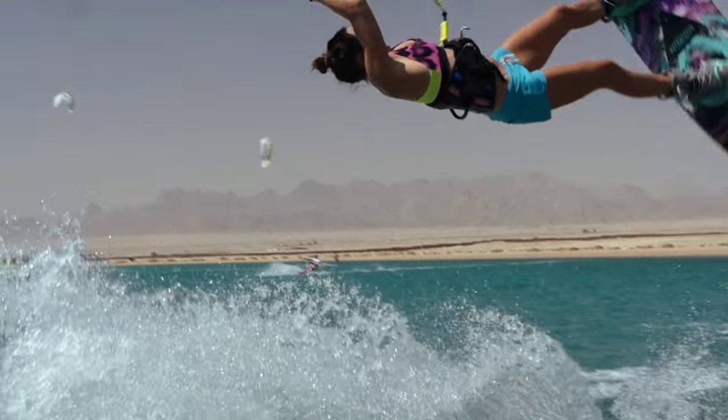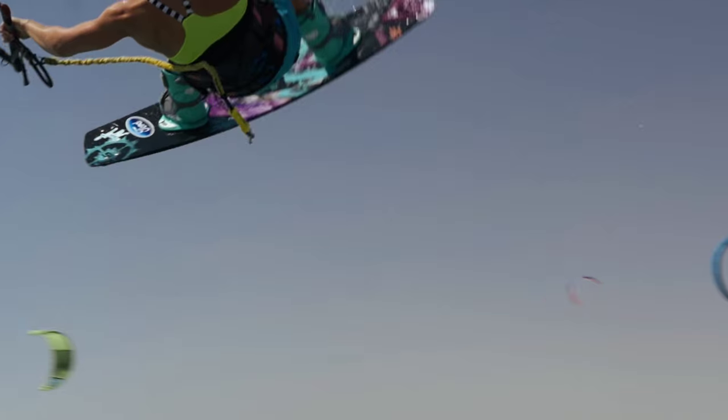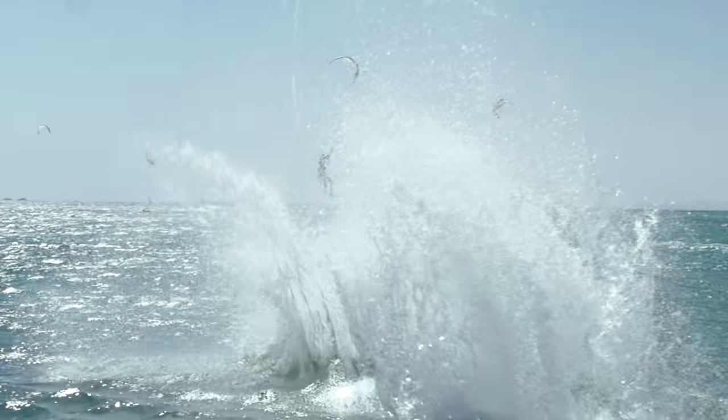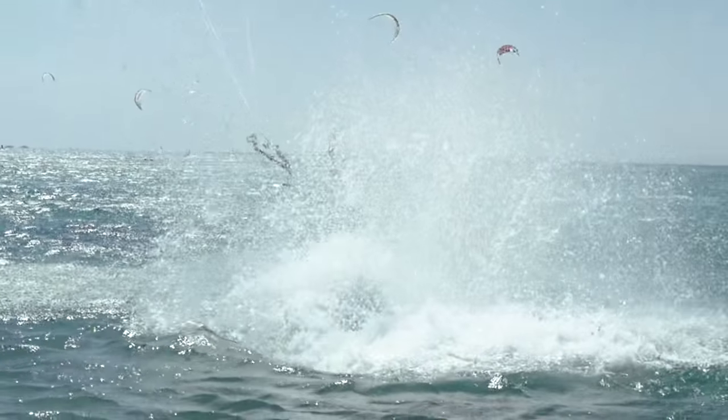Sometimes it doesn't go our way and we all crash, we all try a lot of times to do one trick, but you shouldn't be sad about it because it's a process we all have to go through and it's a part of kiteboarding. To learn new tricks you have to try it multiple times and one day you're gonna land it and you're gonna have the biggest smile on your face.